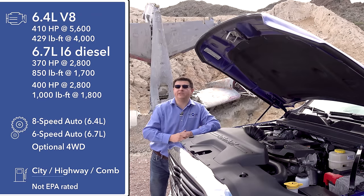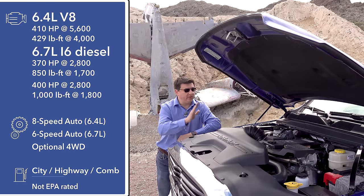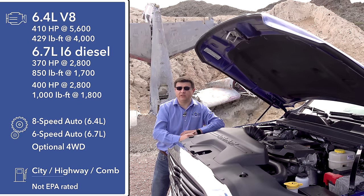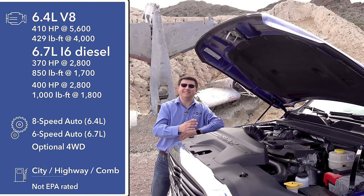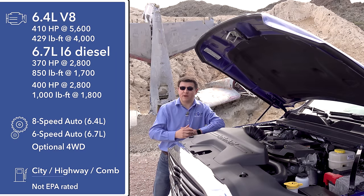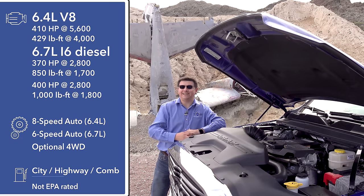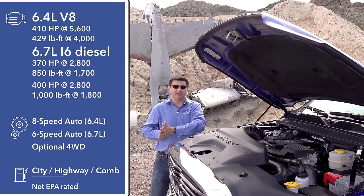The other engine option is the 6.7-liter Cummins turbo diesel. Although it looks very much the same as the outgoing model, it has been significantly revised. There are two power levels: 370 horsepower and 850 pound-feet of torque, mated to the 68RFE transmission — an in-house FCA design updated for 2019. Then there's the 400-horsepower version producing 1,000 pound-feet of torque, paired with an Aisin AS69 transmission — essentially the same unit found in medium-duty trucks like Isuzu box trucks.